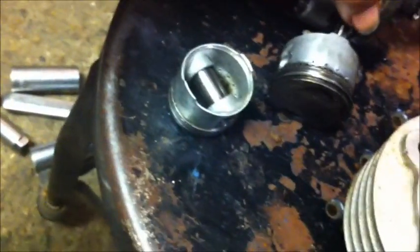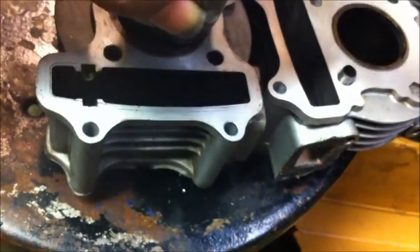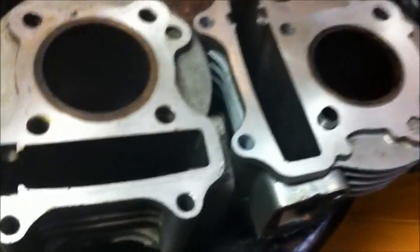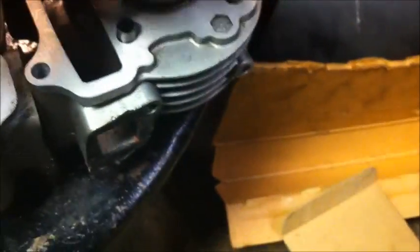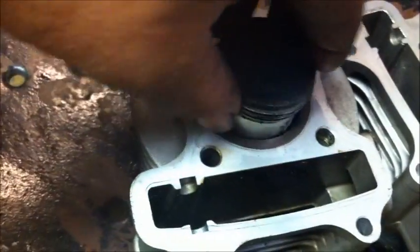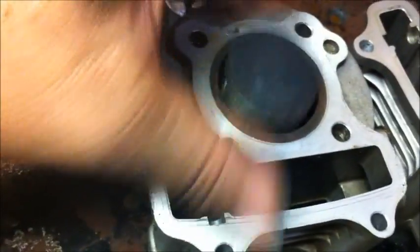Here's the stock crank right here with the rod on it, out of a 64cc. This motor — you can see it will go down in there. This motor, it won't. This is the piston out of a 49cc. Here's the piston, and here's a 64cc jug. See? That is the difference on them.